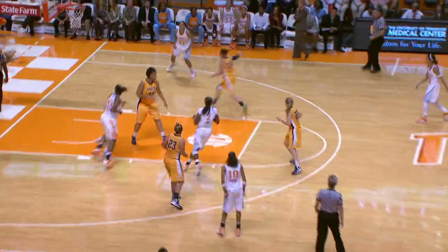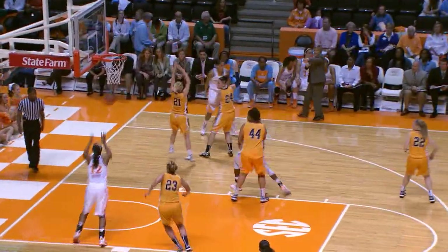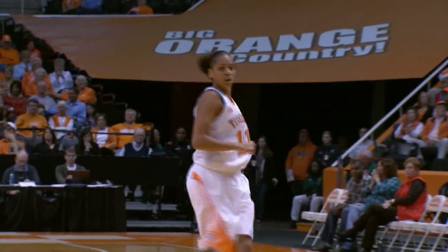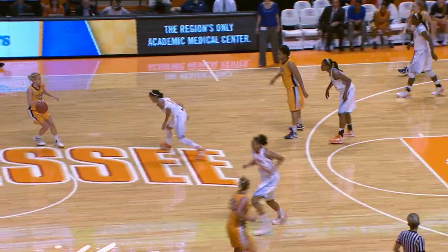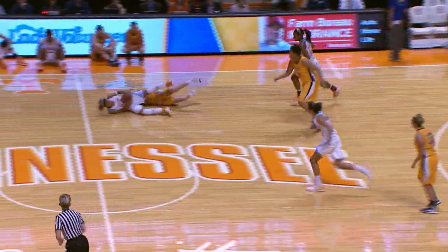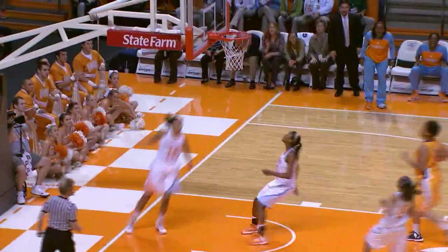It's 67-30, Tennessee up by 37. Long pass, Simmons on the left wing, hit pass over to Burdick near the right corner, down low to Jones for the layup — good! Burdick with the assist, Jones got free inside. She has eight, and it's 69-30, Tennessee up by 39. Here's Christman's daughter in front court, knocked away by Carter. Carter goes to the floor, gets it off to Burdick — Burdick for the layup, good!